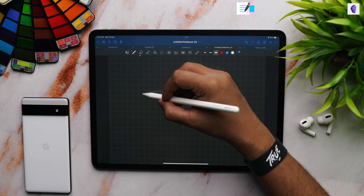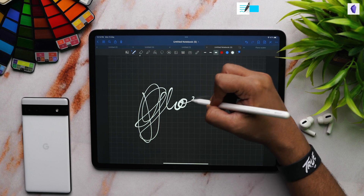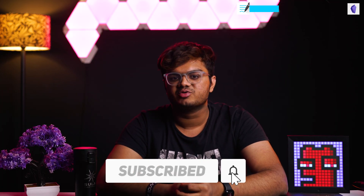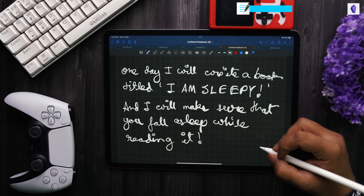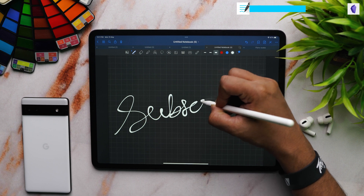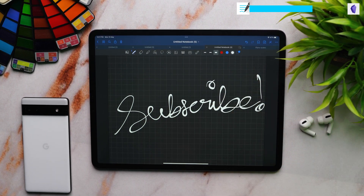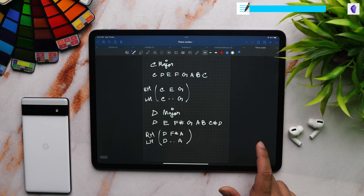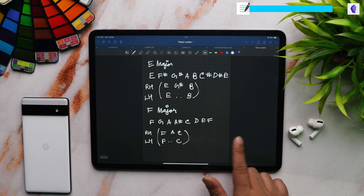GoodNotes 5 is one of my favorite apps for the iPad. I kind of chose this one over Notability — I'm actually going to create a video comparing GoodNotes to Notability soon on my channel. GoodNotes 5 gives you that handwritten feel while taking notes using the Apple Pencil. If you don't use the Apple Pencil, I recommend that you get one. This app is optimized to help you get a more lifelike feel while writing or scribbling around. You can organize your notes in different notebooks just like in real life, and it also syncs with iCloud, so you can access your handwritten notes from your iPhone or MacBook. I often use GoodNotes 5 while writing lyrics for my songs.